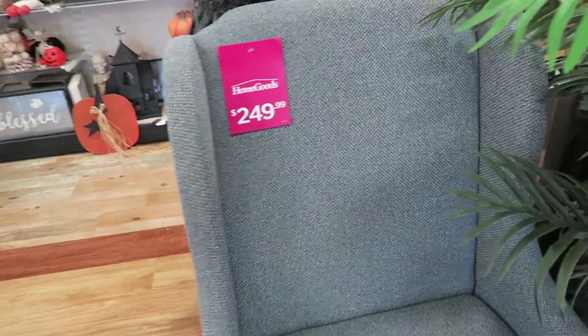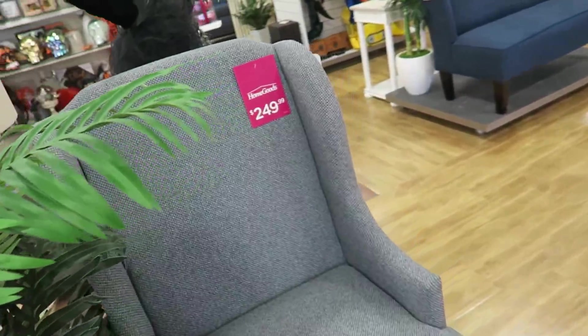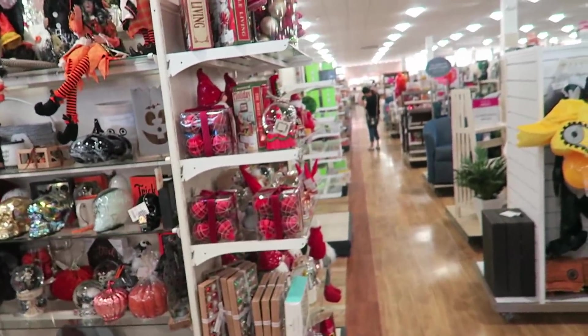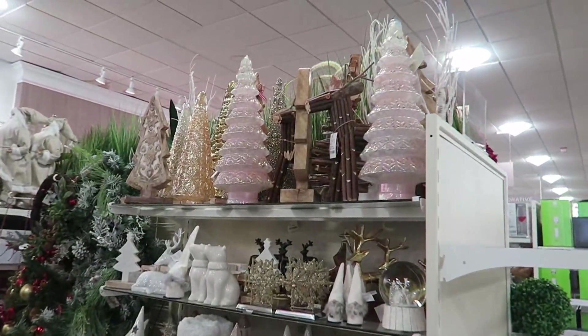Do you guys like this color? Leave a comment down below and let me know — if you have a home office, what are your colors? What works well? I'll insert some footage of what my office currently looks like so you guys can see, but I'm just trying to figure it out.